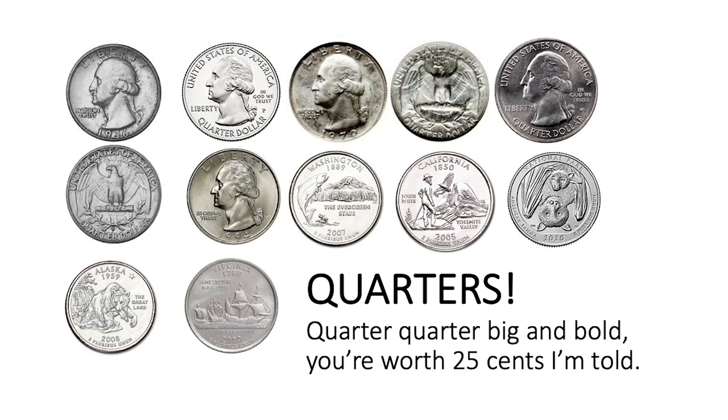Quarter, quarter, big and bold, you're worth twenty-five cents, I'm told. The quarter can look lots of different ways, but it's always the biggest of the common coins and has the highest value at twenty-five cents. Skip counting by twenty-fives: twenty-five, fifty, seventy-five, a dollar, one dollar twenty-five, one dollar fifty, one dollar seventy-five, two dollars, two dollars twenty-five, two dollars fifty, two dollars seventy-five, three dollars.